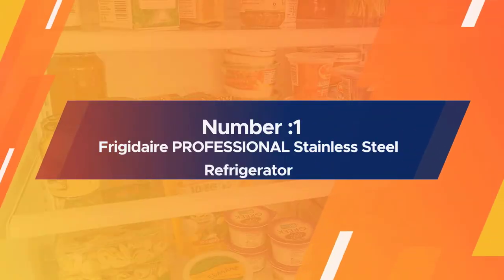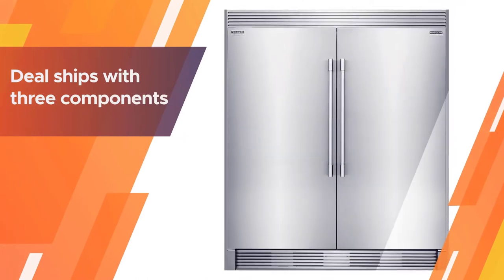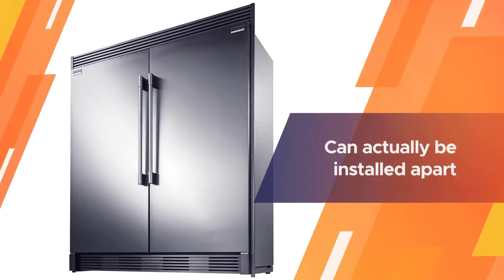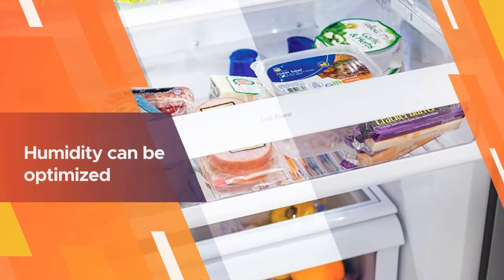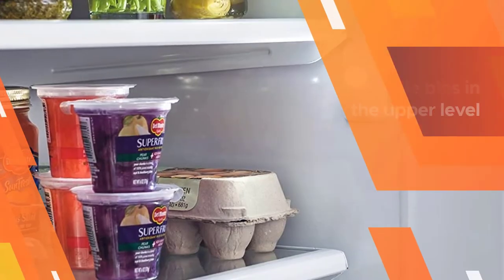Number one: the most popular Frigidaire Professional stainless steel refrigerator. This popular and well-reviewed Frigidaire deal ships with three components: a 19 cu ft, 32-inch refrigerator unit, a same-sized freezer unit, and a trim kit. These units can be installed apart or placed side by side using the trim kit.